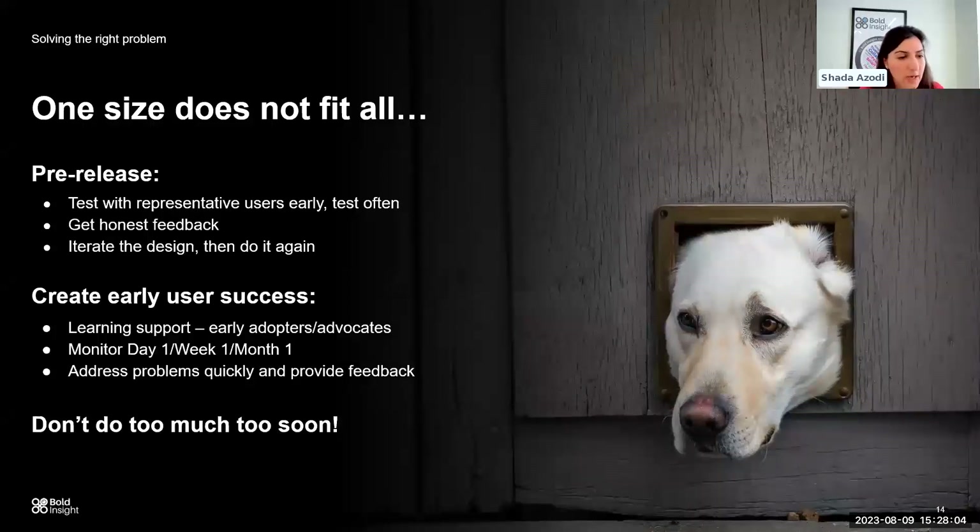The key is that one size does not fit all — that's really important as we go through the development cycle for all Femtech products. It's important to test often, test early, get honest user feedback, and be able to iterate rapidly and restart that process again.